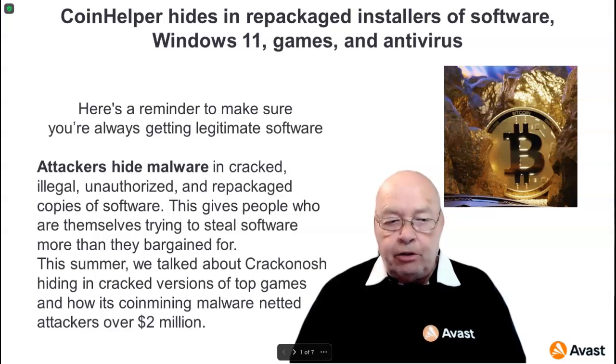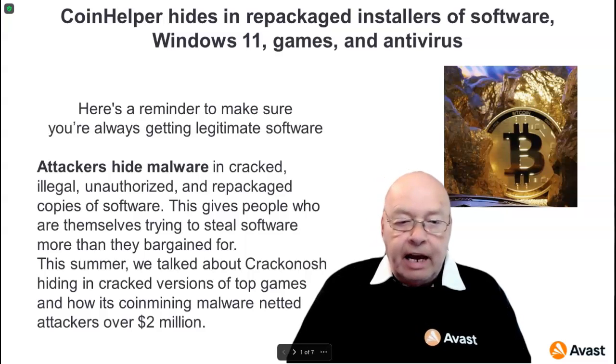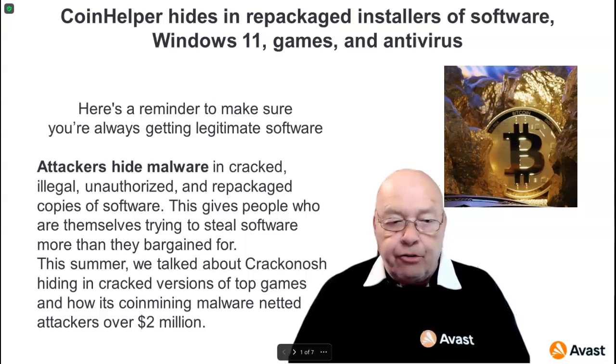Here's a reminder to make sure you're always getting legitimate software. Attackers hide malware in cracked, illegal, unauthorized, and repackaged copies of software. This gives people who are themselves trying to steal software more than they bargained for.